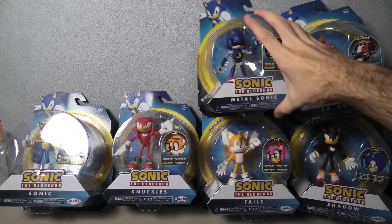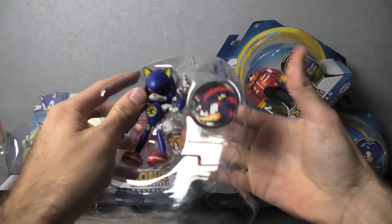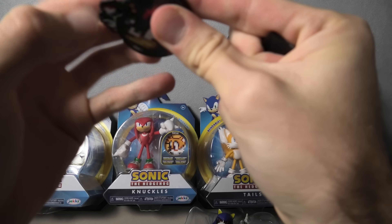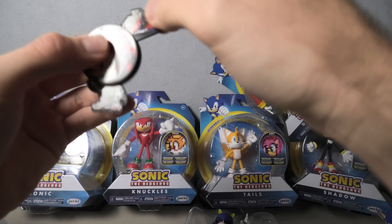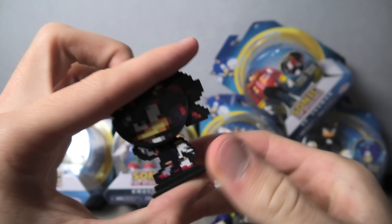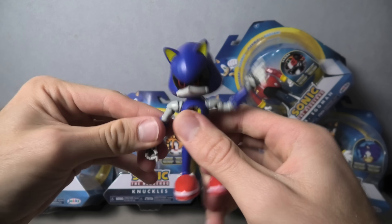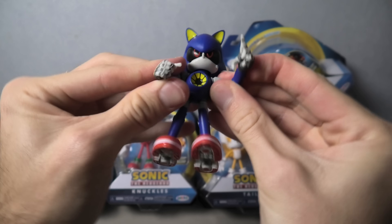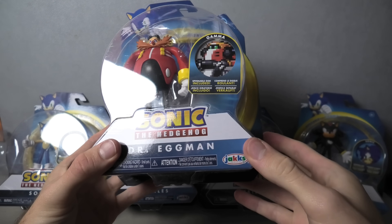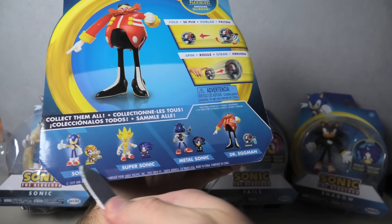Now the next one is Metal Sonic, and he comes with Shadow. So there he is. And here is Metal Sonic. The next one is Dr. Eggman, which comes with Gamma. So as you can see, that is Wave 2, the full set.